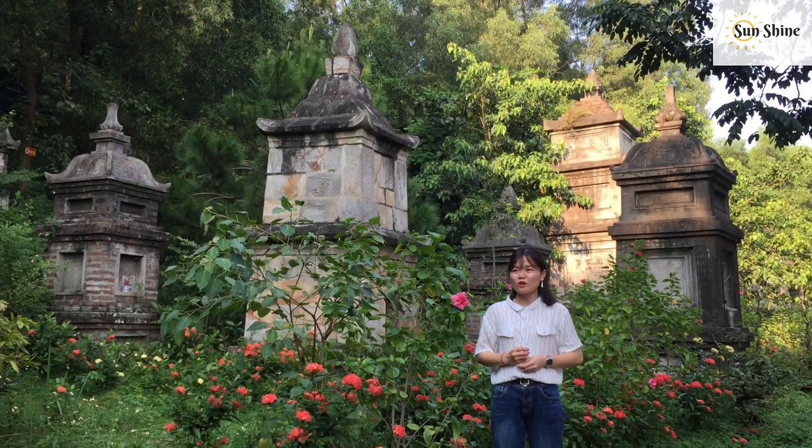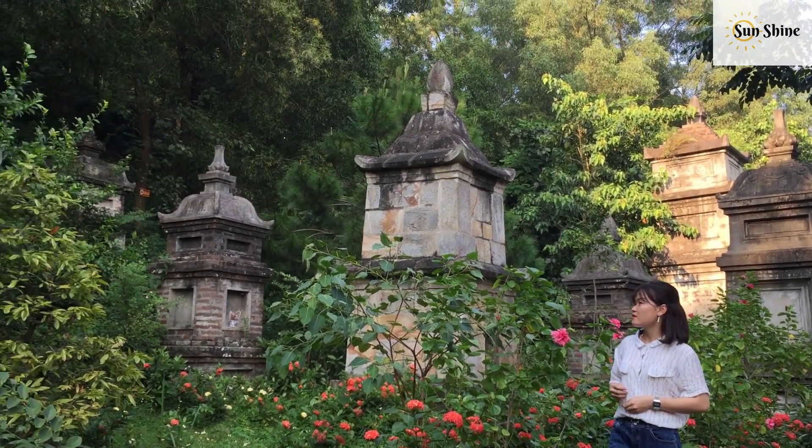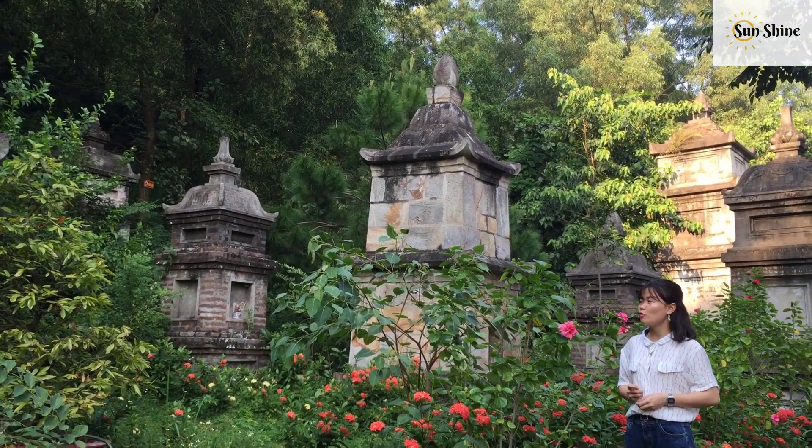I am standing in front of the tower area. You can see there are 34 towers serving as the funerary structures of the pagoda.